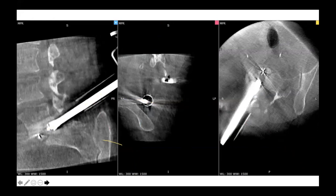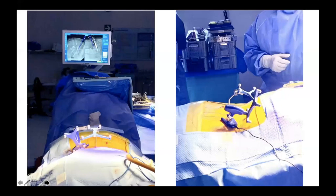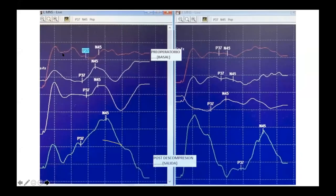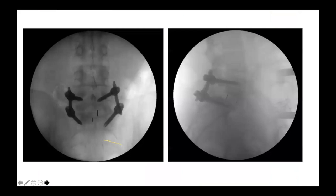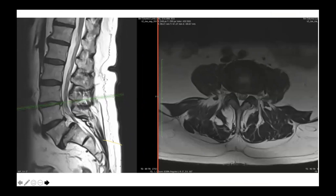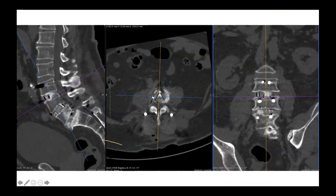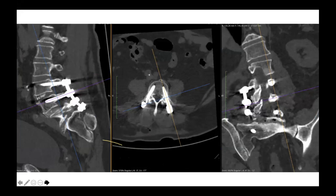Comparing the pre-op in red with the post-op in blue, there is absolute improvement in neuromonitoring during the trans-operative period, including motor responses. Another very important case with discoarthrosis, spondylolisthesis, and excessive lordosis shows how we can achieve good lordosis recovery and restoration of collapsed spaces with a very nice final result.